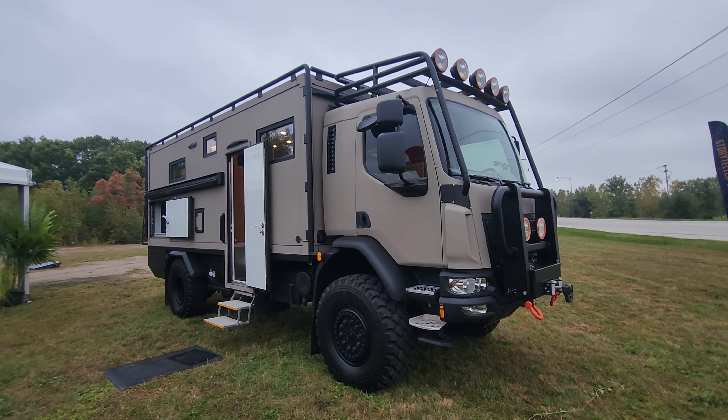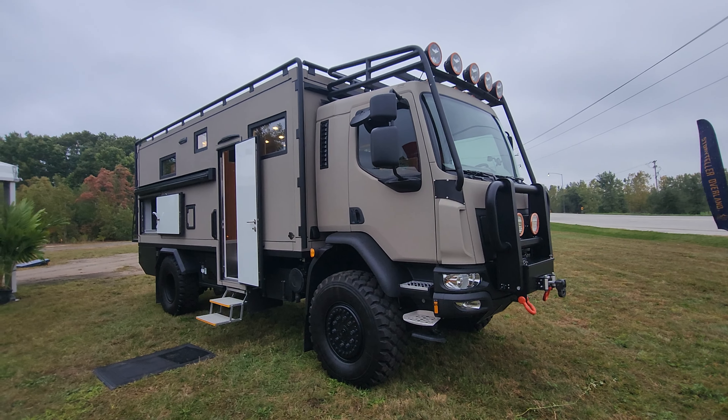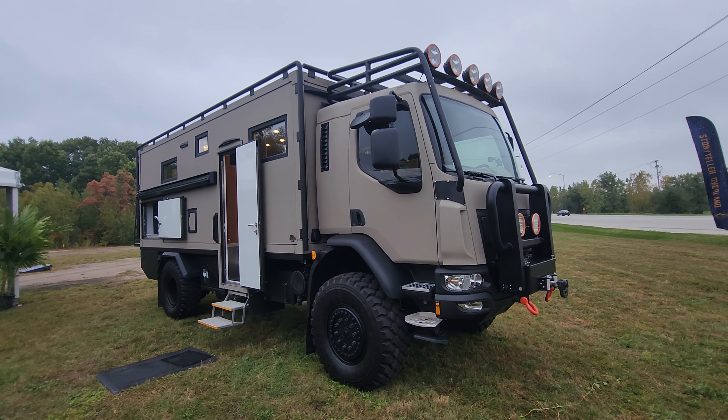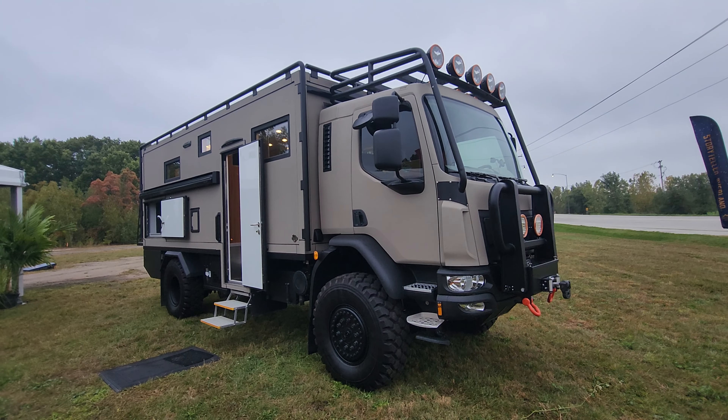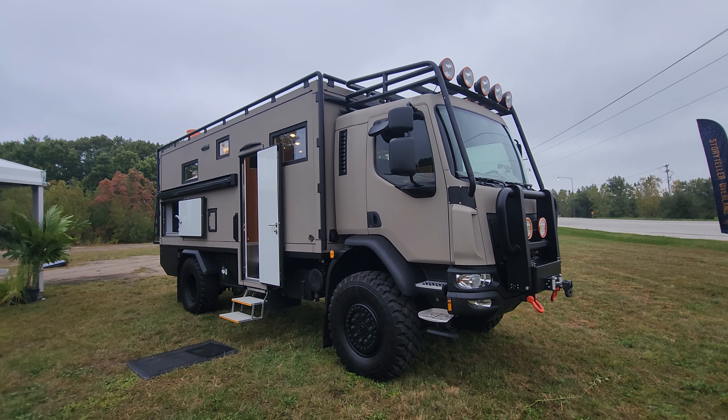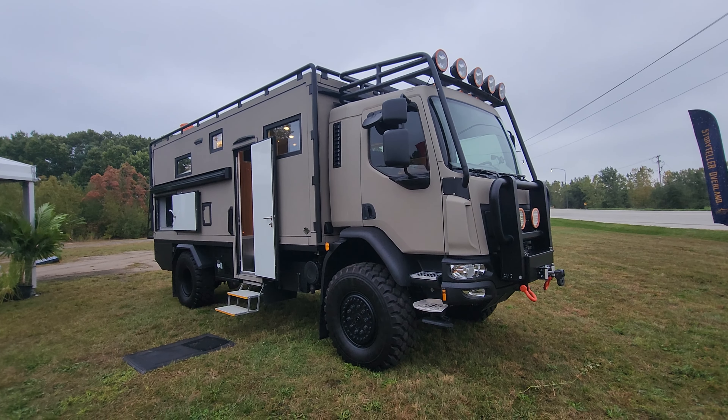Welcome back to the channel everyone. Bruno from RVing TV, and today we have an extra special treat for you. Do you really want to be king of the hill, be able to go anywhere you want and have all the luxury and comfort? You need to check out Global Expedition Vehicles. This is the Patagonia. Thank you to Global for giving us the opportunity to film this unit — it is fantastic.